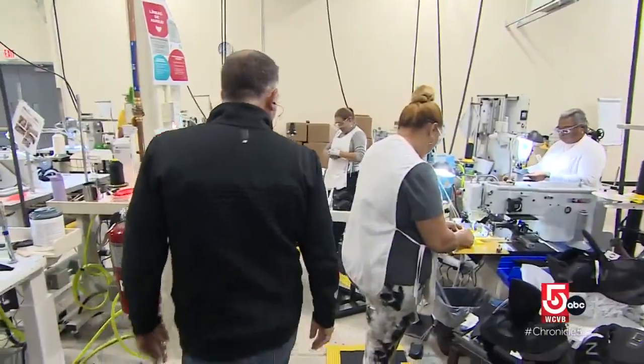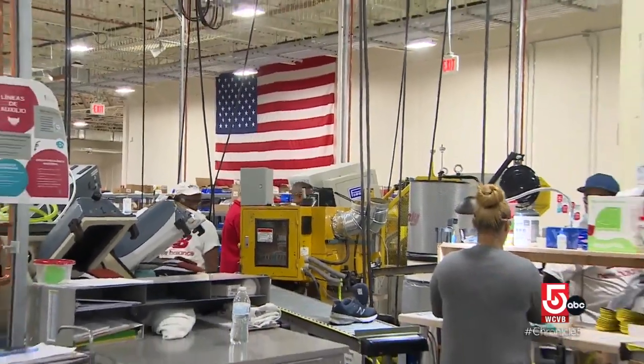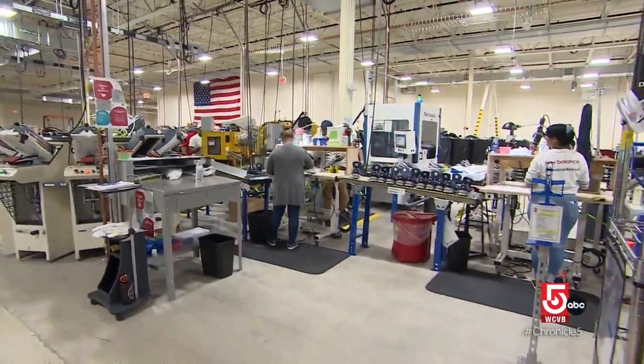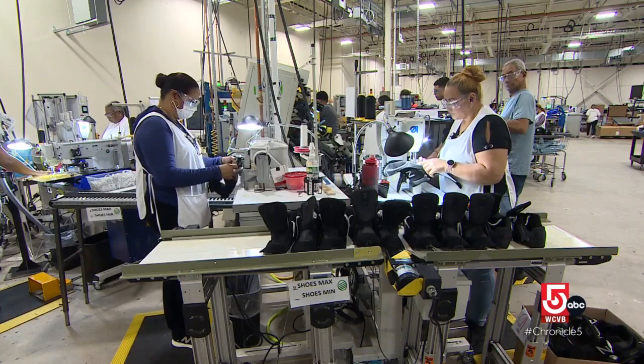What New Balance does better than anyone in the world is we have the perfect blend of technology and craftsmanship. It takes a lot of people to create a single pair of shoes, and Boston-based New Balance is doing that work right here in New England.